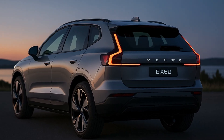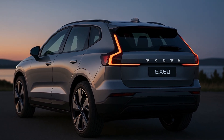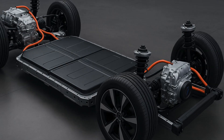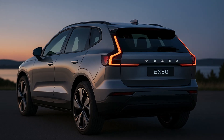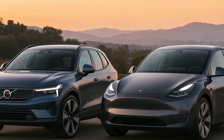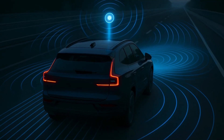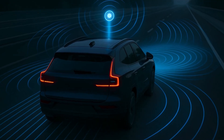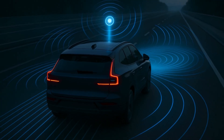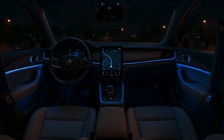But today we are taking it a step further because we now have the exact global reveal date, major new design details, new powertrain expectations, and confirmation that the EX60 is being engineered to take direct aim at Tesla's Model Y. This is one of the biggest Volvo updates of the year, and today we are breaking down exactly what makes the EX60 the EV that could redefine the premium midsize SUV segment.